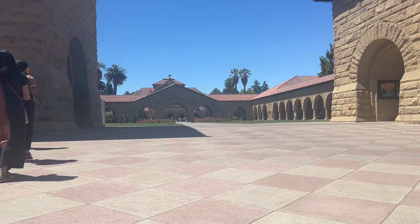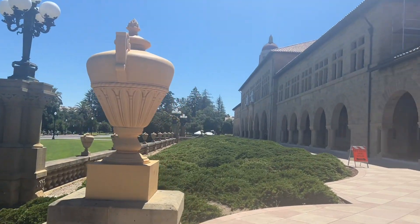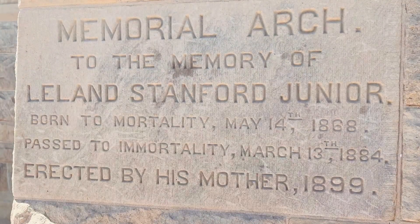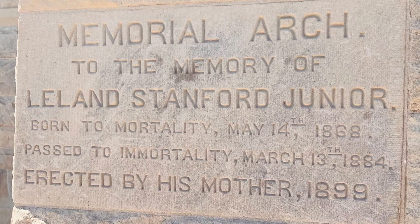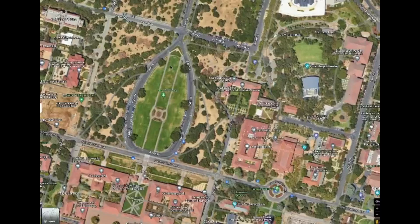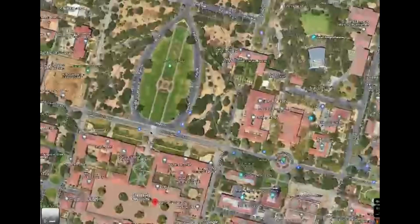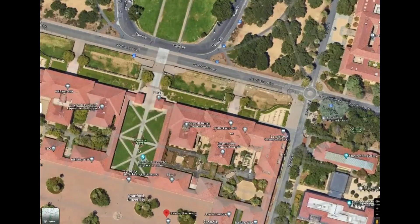Alright you guys, we're starting the Stanford tour. Our tour group is here and it's really pretty. Apparently Stanford University was built by a rich old couple in memory of their only child who died, and this plaque commemorates that. We start off our tour at Stanford oval — that's the oval right here. We then walked along this path where we saw the plaque, and now we're going to Memorial Court.